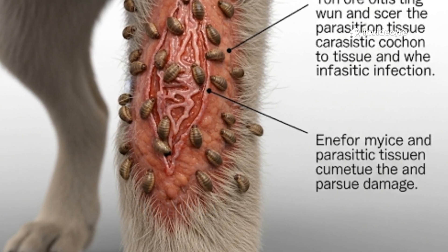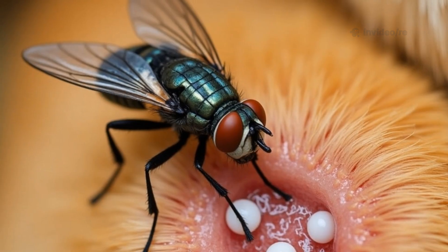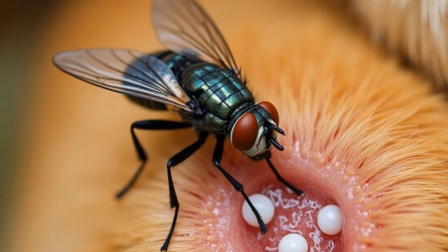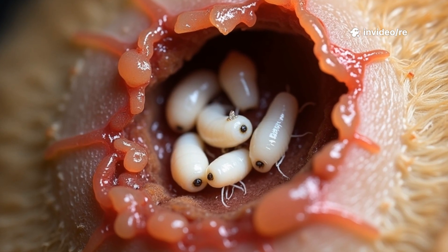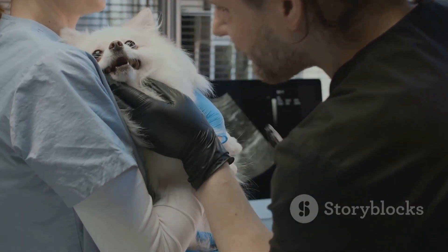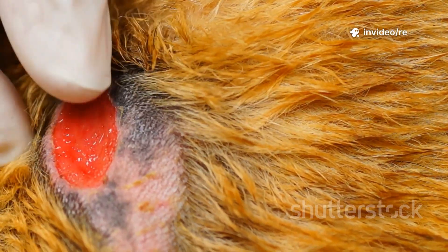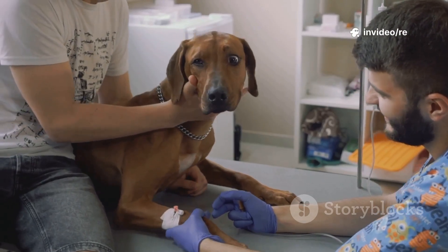Finding maggots on your dog is a scary thing — nobody wants to see that. This problem is called myiasis, and it happens when flies lay their eggs in a dog's wound or on their wet, dirty fur. These eggs hatch into larvae, which are the maggots you see. It can happen very fast, sometimes in less than a day, especially in warm weather. These little critters are not just gross — they are very dangerous. They start eating dead skin but can quickly start eating healthy tissue too, causing a lot of pain and very serious infections.